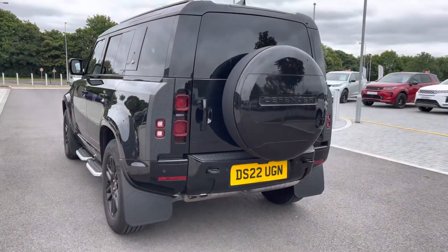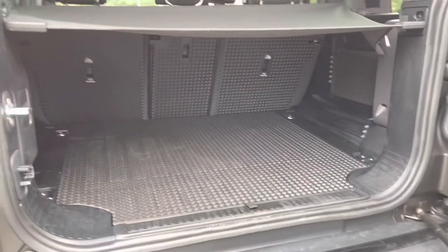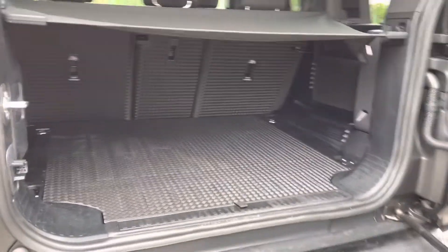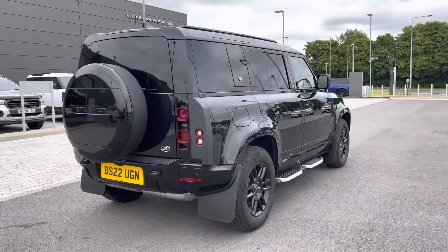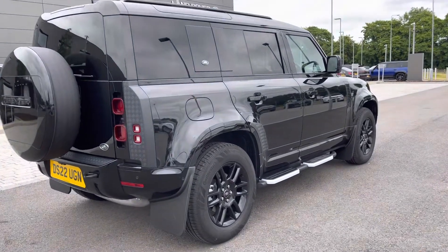Going into your boot, as you can see you've got plenty of space there for personal items such as golf clubs and push chairs, and you can also put the seats down if you do need extra room. Continuing around the car you also have privacy glass, keyless entry and fixed side steps making it easier to get in and out of the car.